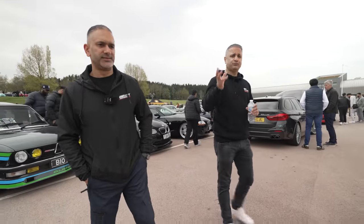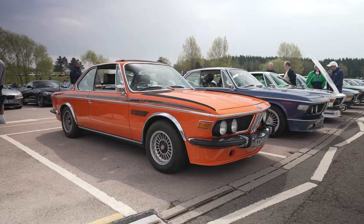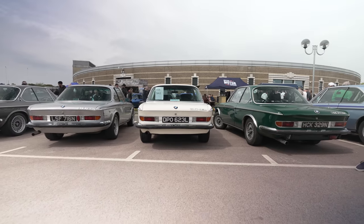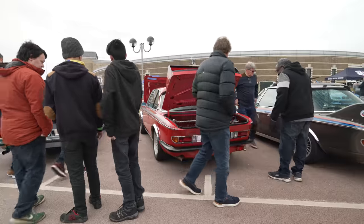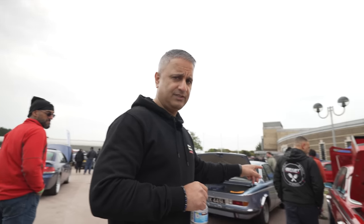Going proper old school now — we're talking 70s BMW E9s. Everything from stock E9s to three litre CSLs, including a couple which are sort of Batmobile spec with rear wing and front aero. We need to get the owner of this one on the channel.